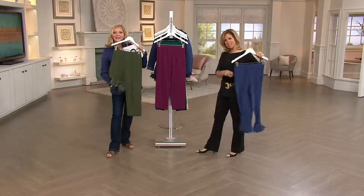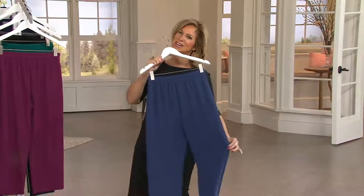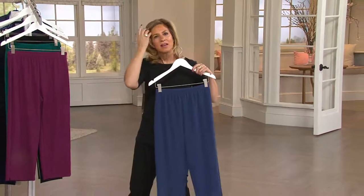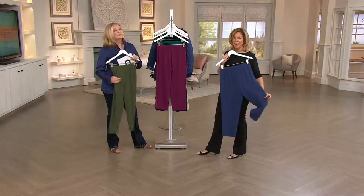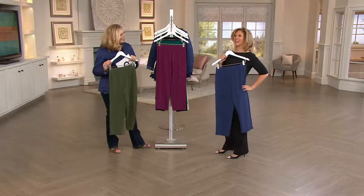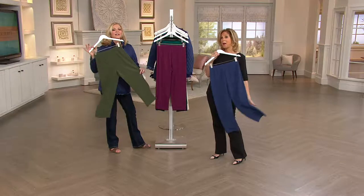Let's invite Mary from Michigan to join us. Hi Mary! She's trying Luster Knit today — she bought the crop pants. 'They fit well, they're comfortable, and you look good in them.' Mary also has a suggestion: she'd love a Luster Knit zip-up mandarin collar dressy jacket, something easy that would go with all her Luster Knit pieces. Great idea — I'll work on that. Thank you Mary, enjoy them!